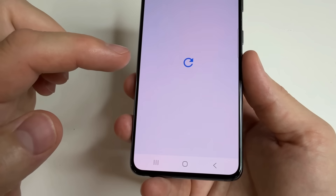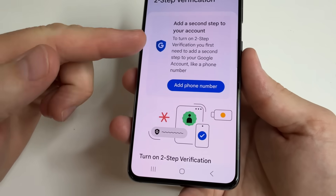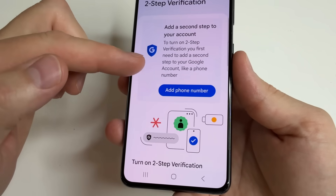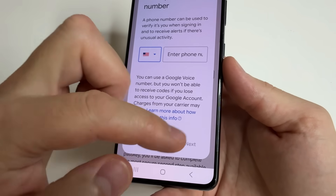So open Two-Step Verification. If you don't have your phone number in your Google account, you can add it here. I recommend adding your phone number to your Google account. Just tap on "Add Phone Number", type your number, and tap Next.